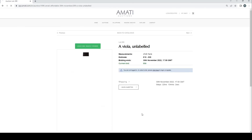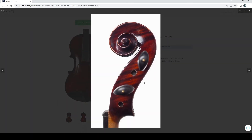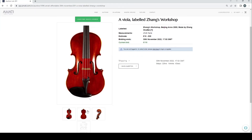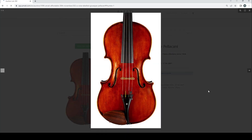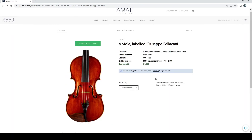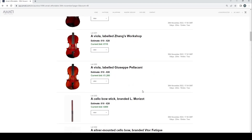Another unlabeled viola — looks interesting with shiny varnish. A viola labeled Zhang's Workshop, Beijing 2000 — probably Chinese trade but might be perfectly good. A viola labeled Giuseppe Pelliccani at 1,200 pounds — that's interesting. Looking at the condition, the back length is 419mm which is a good length for a modern player, though I'm not personally convinced.